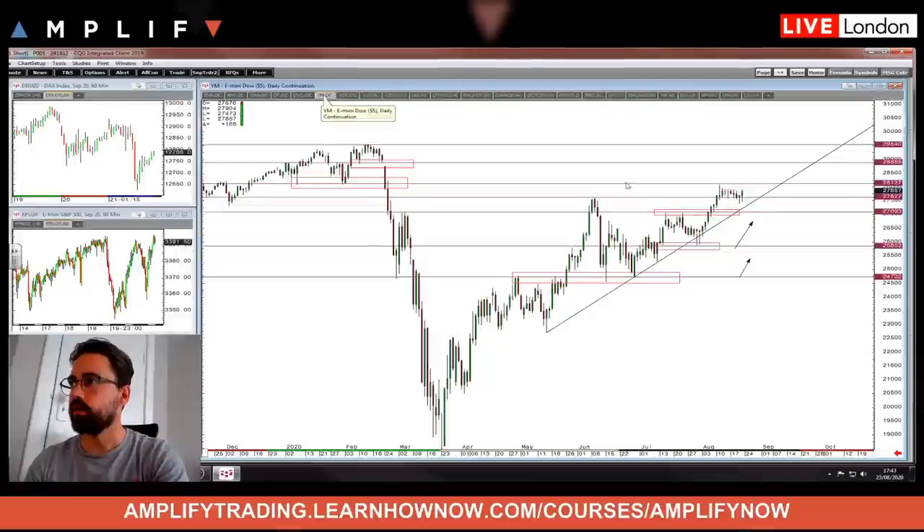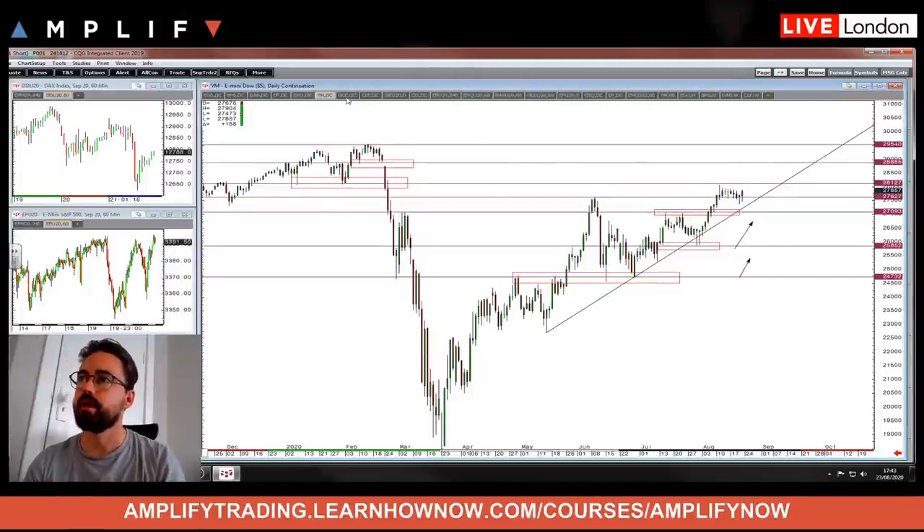Just going back to the Dow — levels to the upside. Just be aware of the sort of double bottom we had on the 8th of January and 31st of January. Above there is a cleaner push and we'd start talking about that gap fill.